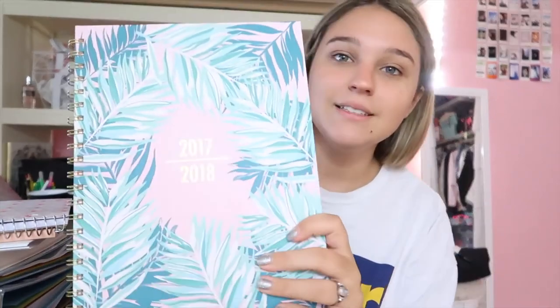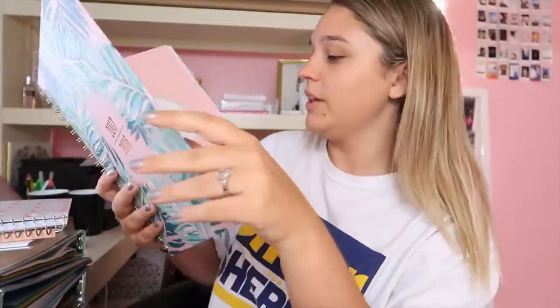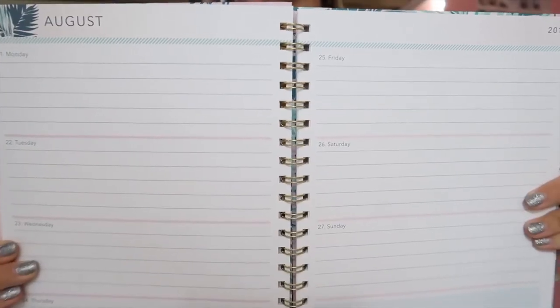For the final thing — most of my friends know I'm obsessed with planners — I am so obsessed with this planner. It's 2017-2018. On the inside there are all the notes you can take, what you have to get done, and then at the bottom there's a little space where you can write your notes. It's hardcover so it's great.